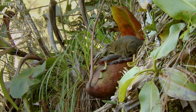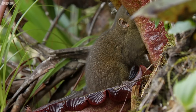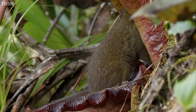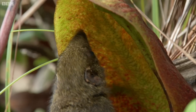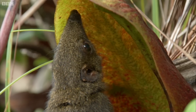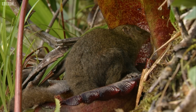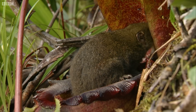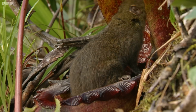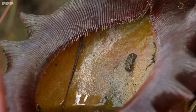A tree shrew. It's licking the underside of the lid, where the pitcher secretes nectar with which it lures visitors. But even though its backside is hanging over the bowl, it doesn't seem to be in any danger of falling in and drowning. So, what's going on? It leaves a clue — a dropping.